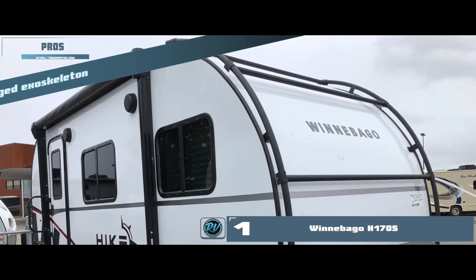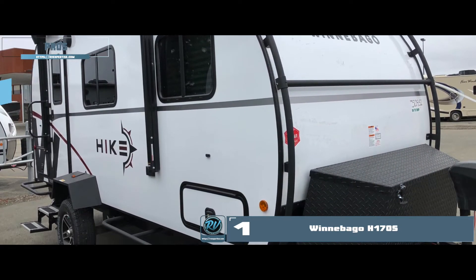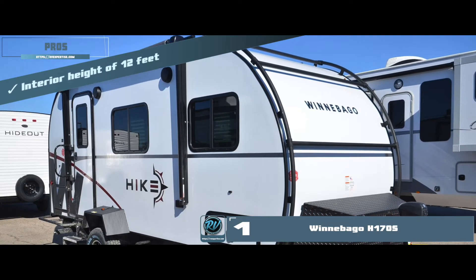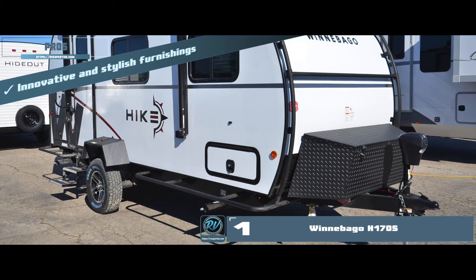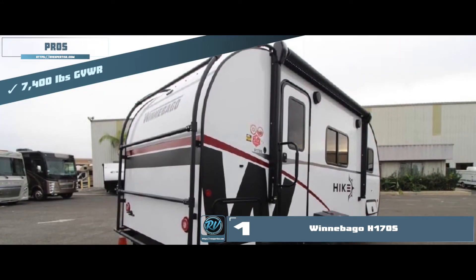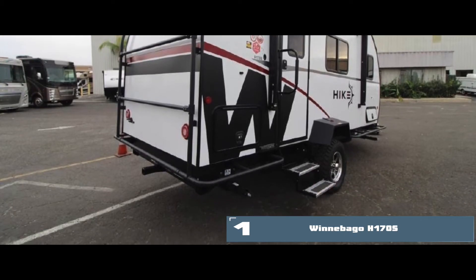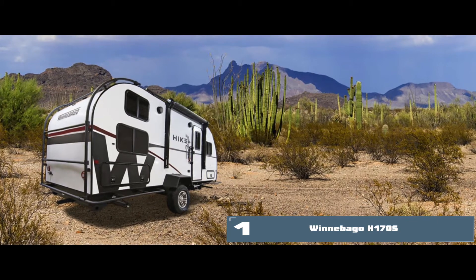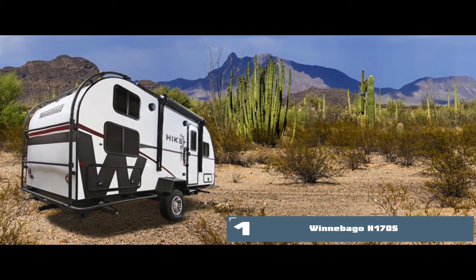Its pros are: it has a rugged exoskeleton for storing bikes, a water heater capacity of 6 gallons, an interior height of 12 feet, innovative and stylish furnishings of the interior, and a higher weight-bearing capacity with 7,400 pounds GVWR. The bottom line is it's the best overall, it has a very stylish and unique interior design, and it's great for large families.